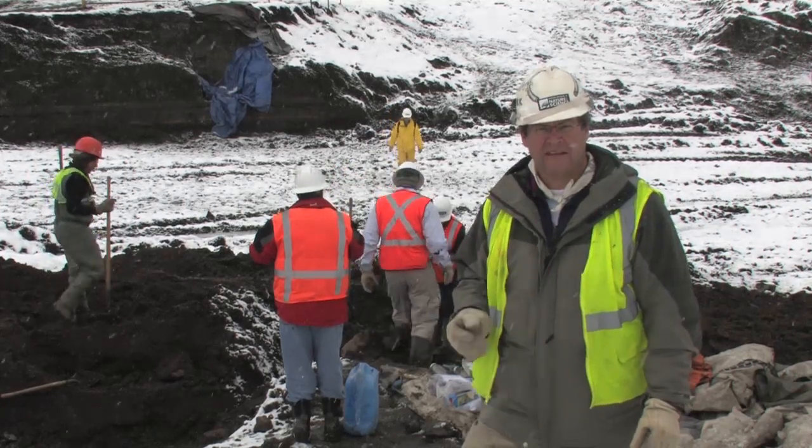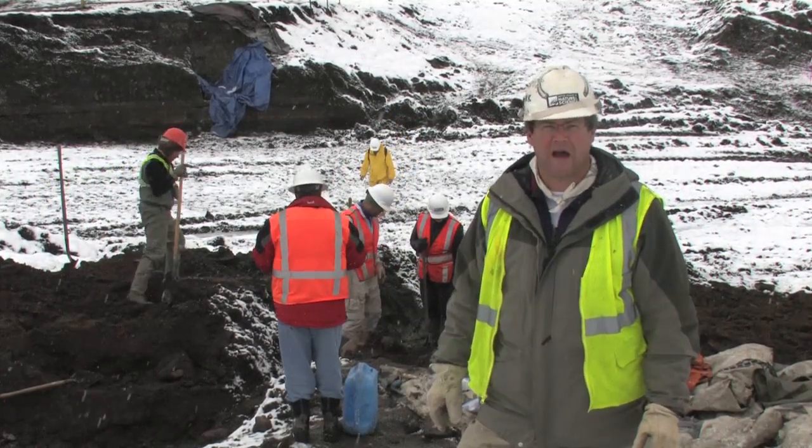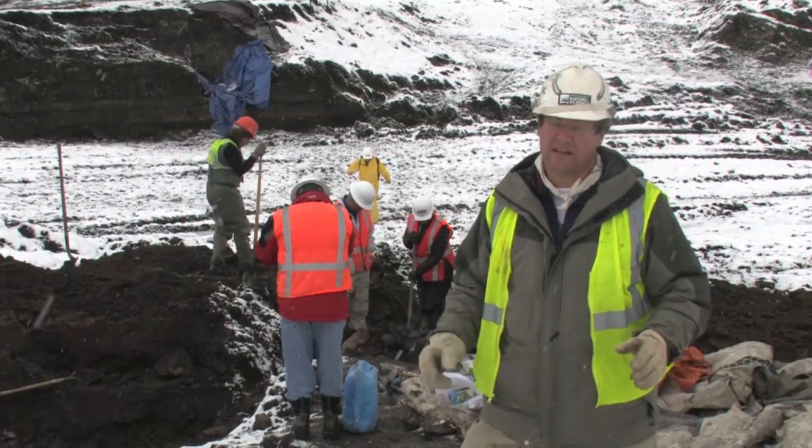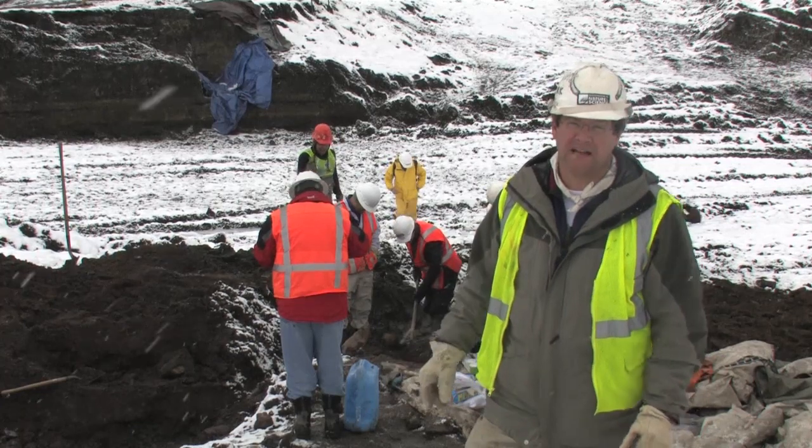Also this morning, we got some results back from the radiocarbon lab, which gives us some idea of how old these fossils actually are. The dates from this site show that these fossils are more than 40,000 years old. So now we're starting to get a really good idea of when this ecosystem was around and how old these animals are.